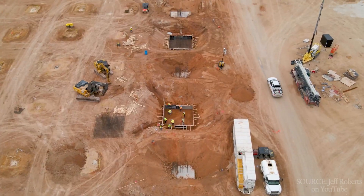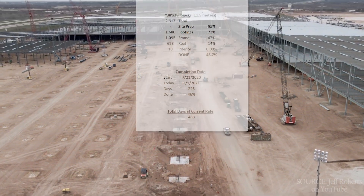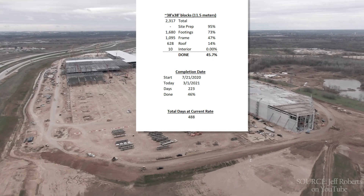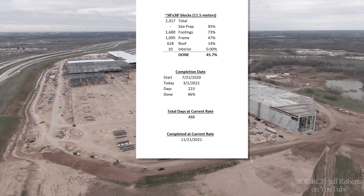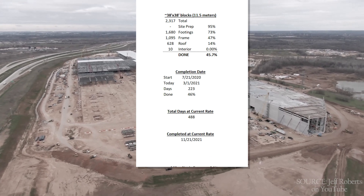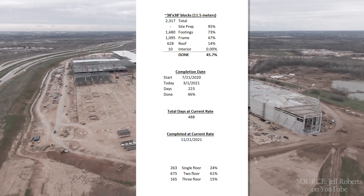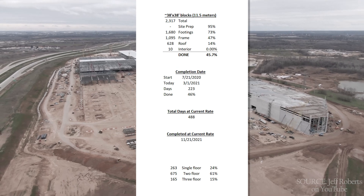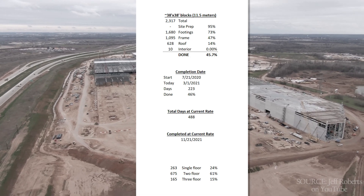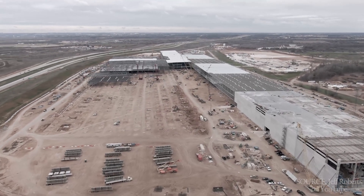Let's take a look at the estimated date of completion as of 46% done. Giga Texas is on pace for 488 days since groundbreaking, with completion on or about November 22nd, 2021 — with 24% single floor, 61% two floors, and 15% with three or more floors. Not a bad Thanksgiving treat, though a site like this will never truly be completed, as we've seen in Fremont, Giga Shanghai, Giga Nevada, and Giga Berlin.